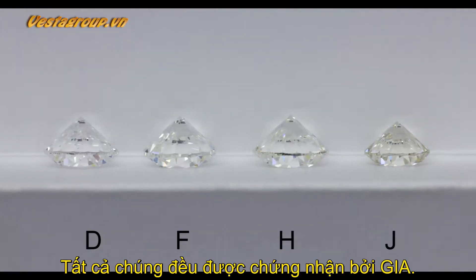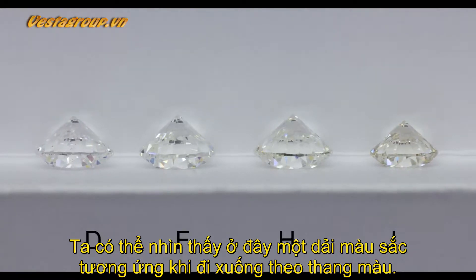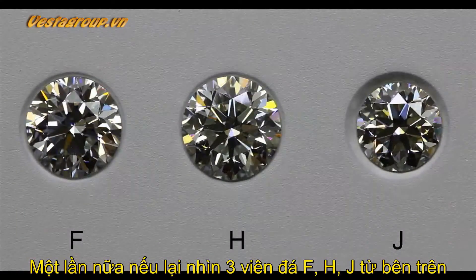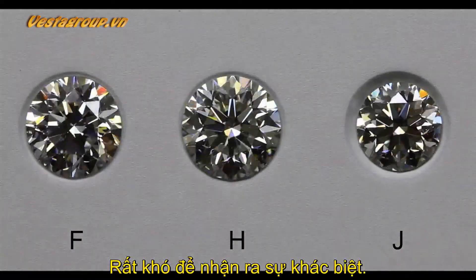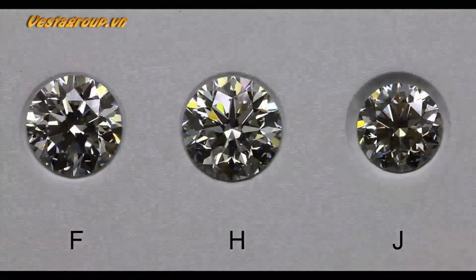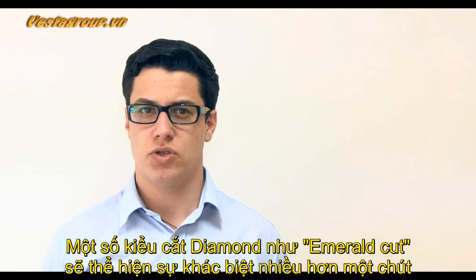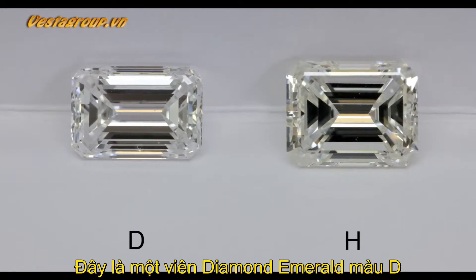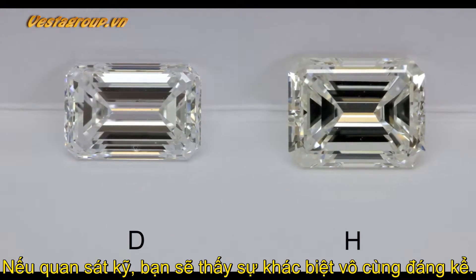These diamonds have all been certified by GIA. We can now start to see the range of colors as we go down the scale. Once again, if we view the F, H, and J colored stones from above, the difference is much harder to see, because the stone reflects white light back to the eye. Some shapes, like the emerald cut, show color differences a little more due to the nature of the facet arrangement. Here is a D color emerald next to an H color emerald diamond — the difference is just noticeable if you look carefully.